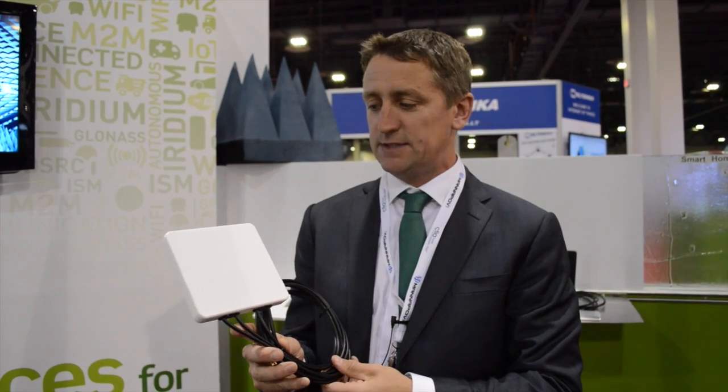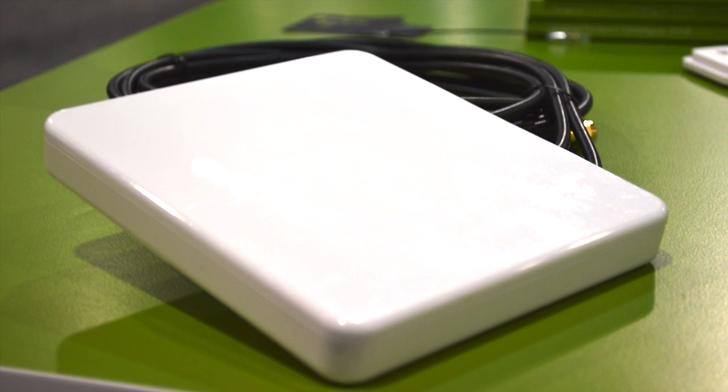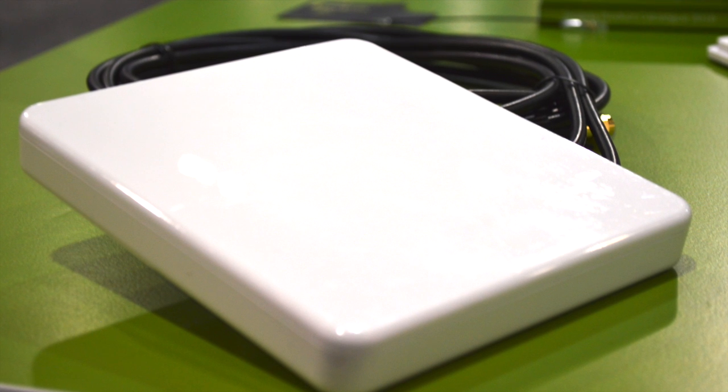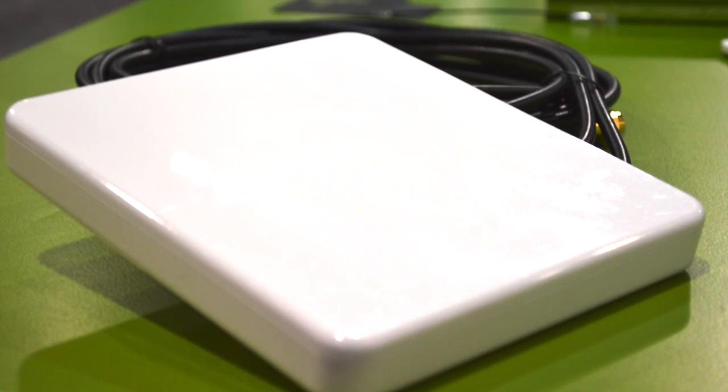On the external antenna side, TOWGLASS are delighted to announce the launch of our Guardian series, which is a selection of adhesive mount antennas mainly for automotive and transportation applications, but also any mobile IoT application that requires positioning or location information. It includes a high performance 35 millimeter GPS patch antenna for GPS, GLONASS, and Baidu applications.